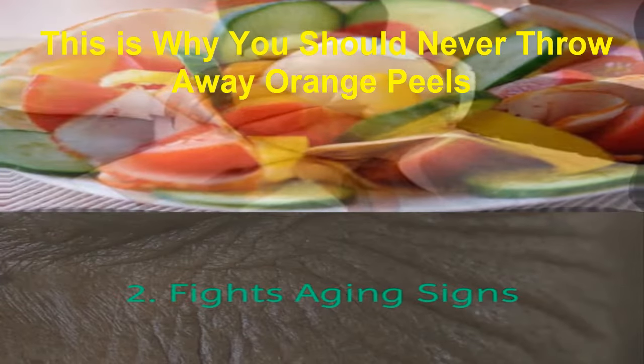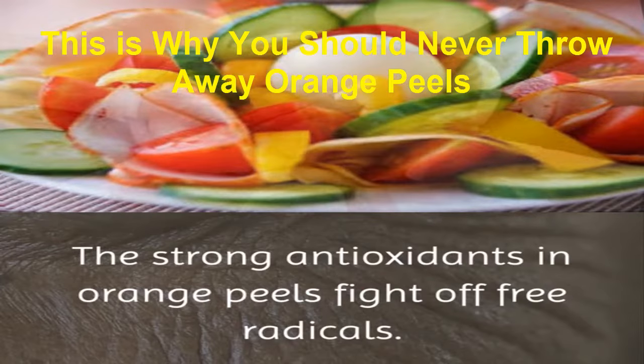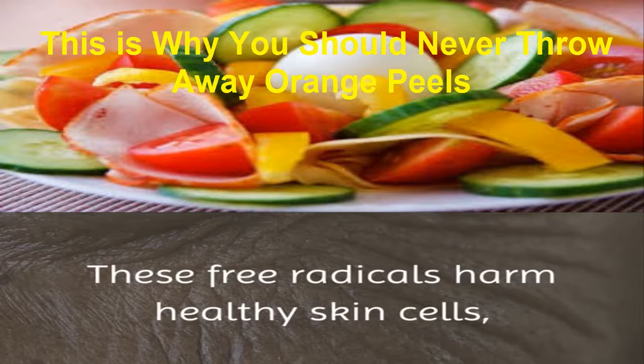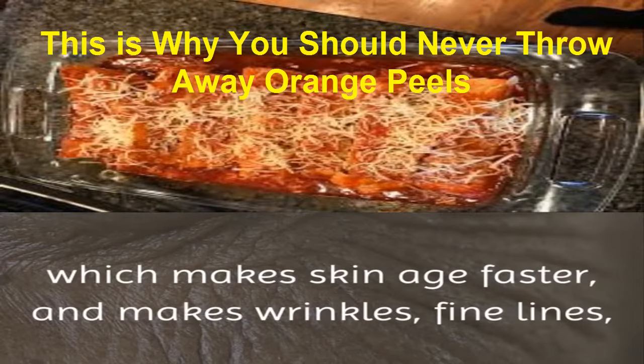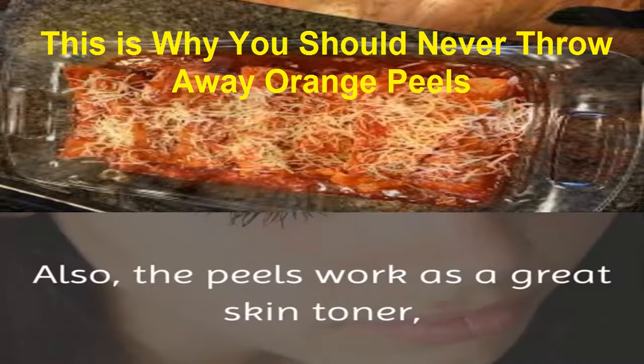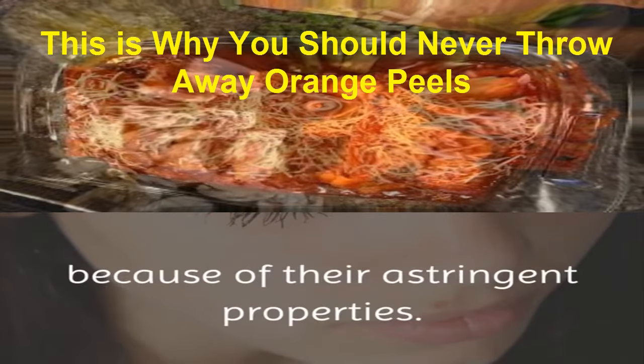2. Fights Aging Signs: the strong antioxidants in orange peels fight off free radicals. These free radicals harm healthy skin cells, which make skin age faster, and cause wrinkles, fine lines, and sagging skin. The peels also work as a great skin toner because of their astringent properties.